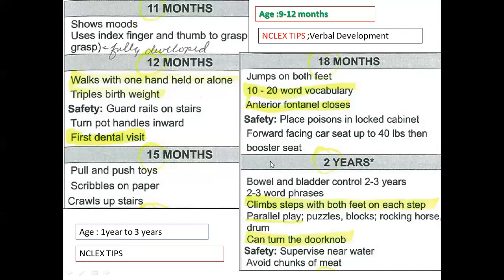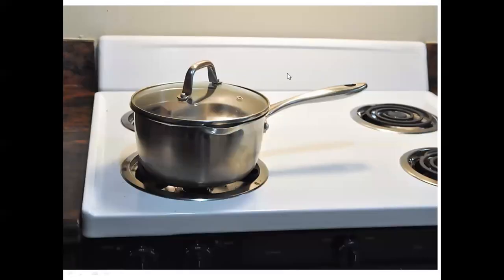At two years, children develop bowel and bladder control. They can speak in two to three word phrases and climb steps with both feet. They enjoy puzzle blocks and rocking horses. Safety includes supervision near water. Keep pot handles turned inward to prevent accidents.